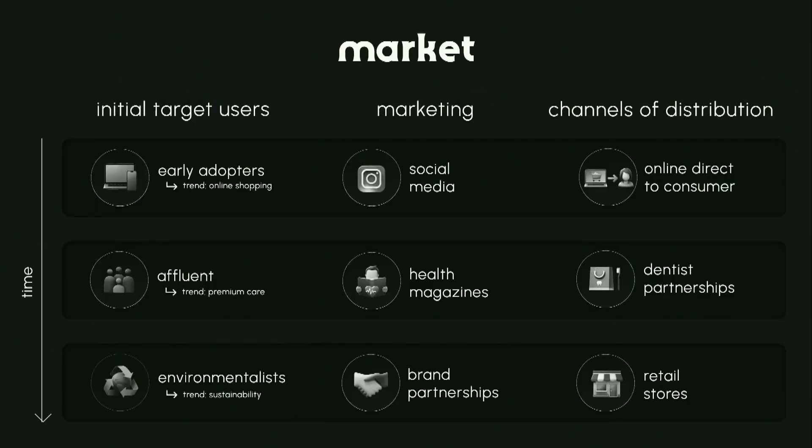We identified our initial target users as early adopters, the affluent, and environmentalists. We plan to reach them through social media, health magazines, and brand partnerships. We plan to distribute the product through online direct-to-consumer, then dentist partnerships, and eventually retail stores.